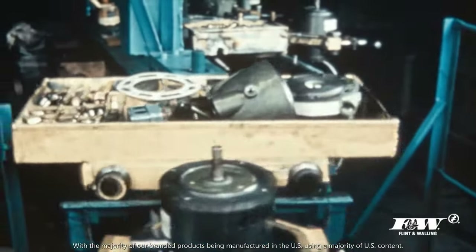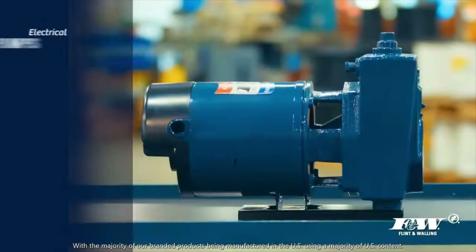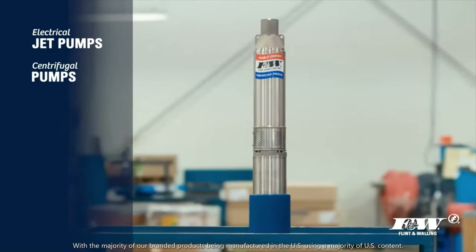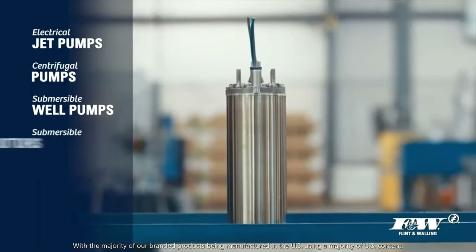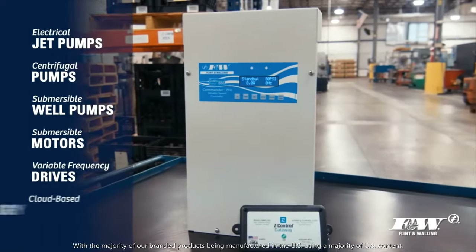Post-war modernization drove the evolution from windmills and hand pumps to the development of electric jet pumps, centrifugal pumps, submersible weld pumps, and more recently submersible motors, variable frequency drives, and cloud-based technology.